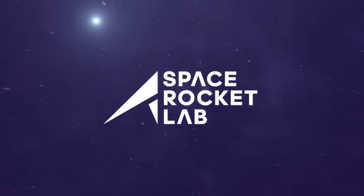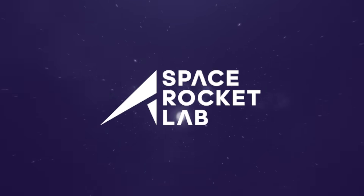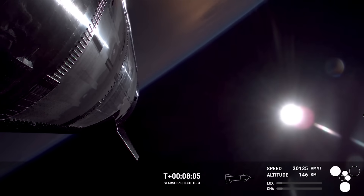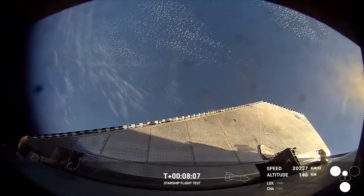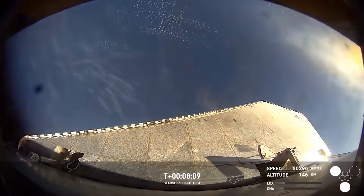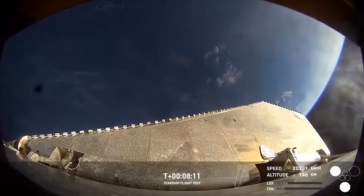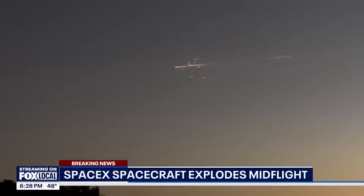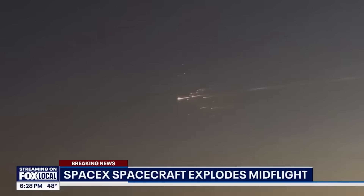This video is sponsored by Space Rocket Lab — more on that later. The SpaceX Starship V2 is now 0 for 2 as the upper stage vehicle yet again explodes in outer space and rains down as a fireworks display over the Bahamas. So why did that happen again? That's what everyone wants to know, so let's see if we can figure it out.